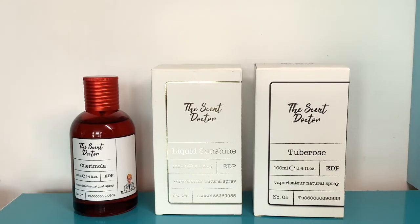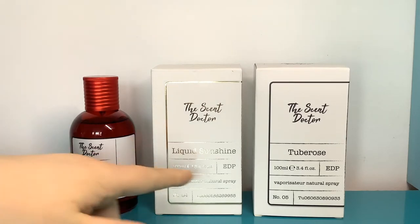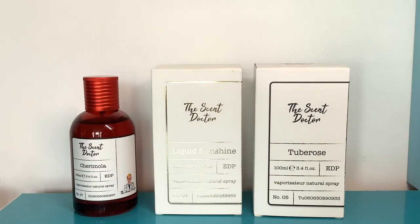I first saw these Scent Doctor perfumes on the website — I think it's called beauty.com or something, I will put a link to it — but it's the place that I always get my Sarah Jessica Parker perfumes from. I was just kind of looking through there and did my classic arrange, price low to high, and two of the Scent Doctor ones came up: Liquid Sunshine and Tuberose are the ones they have on their site.